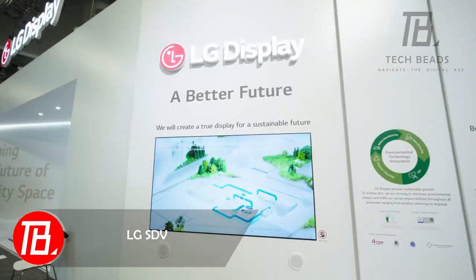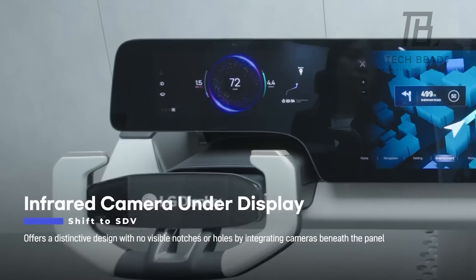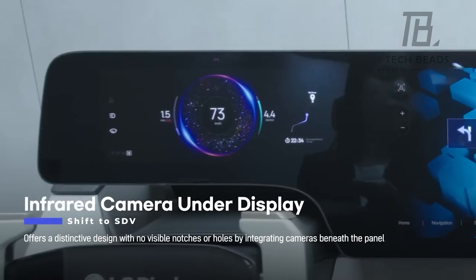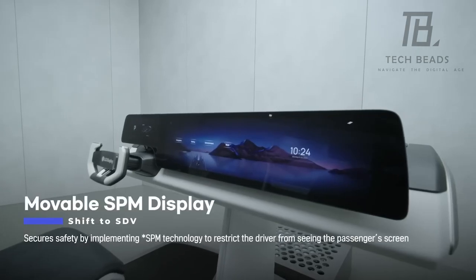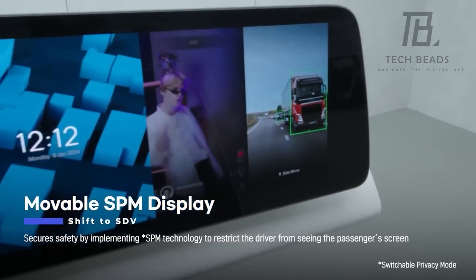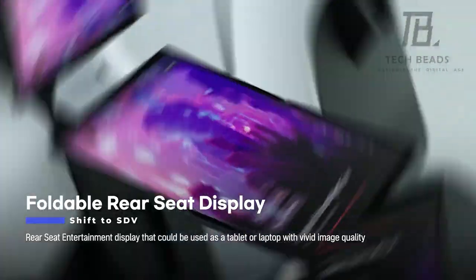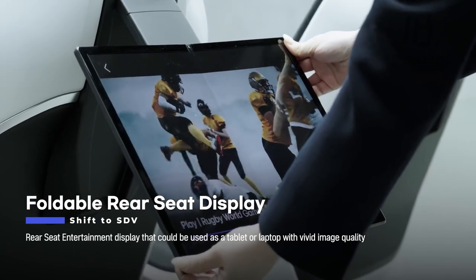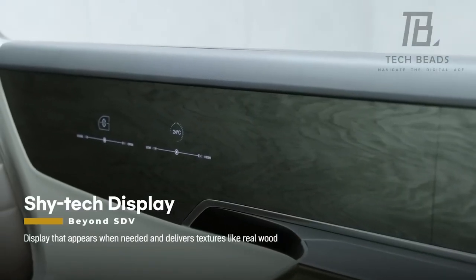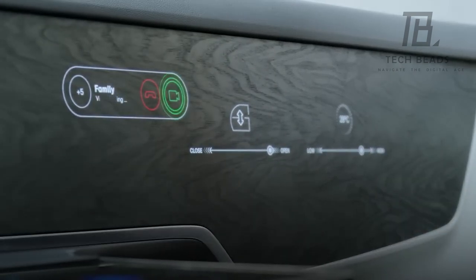LG just dropped the world's biggest car display, coming in at a whopping 145 centimeters diagonal — stretching from one end of the car to the other. They flaunted this beast at CES 2024, claiming it's the dawn of a new era. They also flexed an 81-centimeter model that bends and twists into something between a tablet and a laptop, and they're talking about fitting LG's creations into armrests and doors. LG kicked off mass-producing OLED displays last year, which use 40% less power, making this shift to a new era pretty believable.